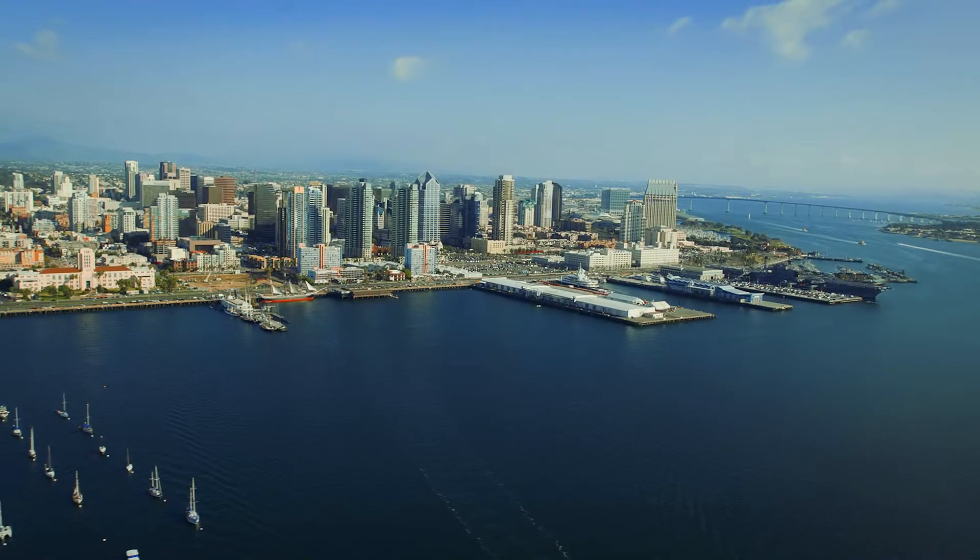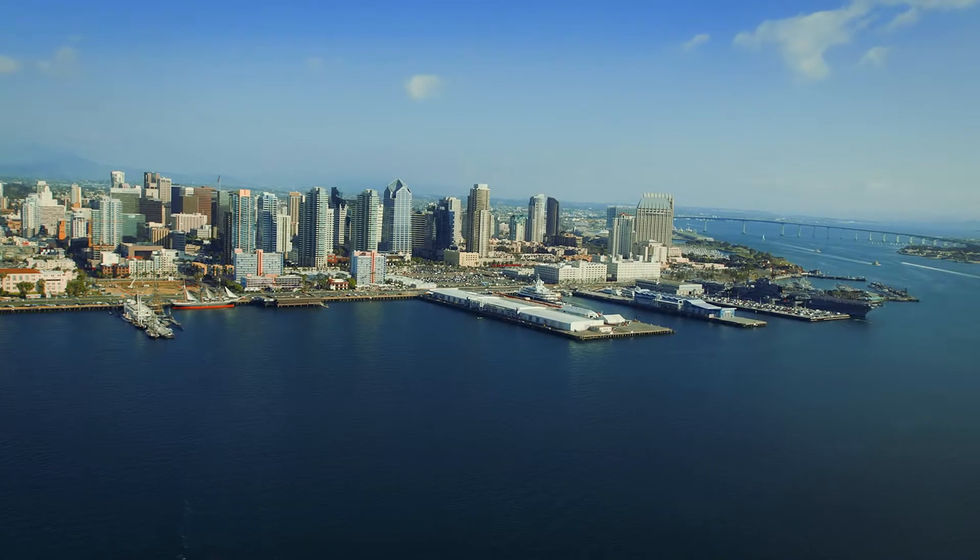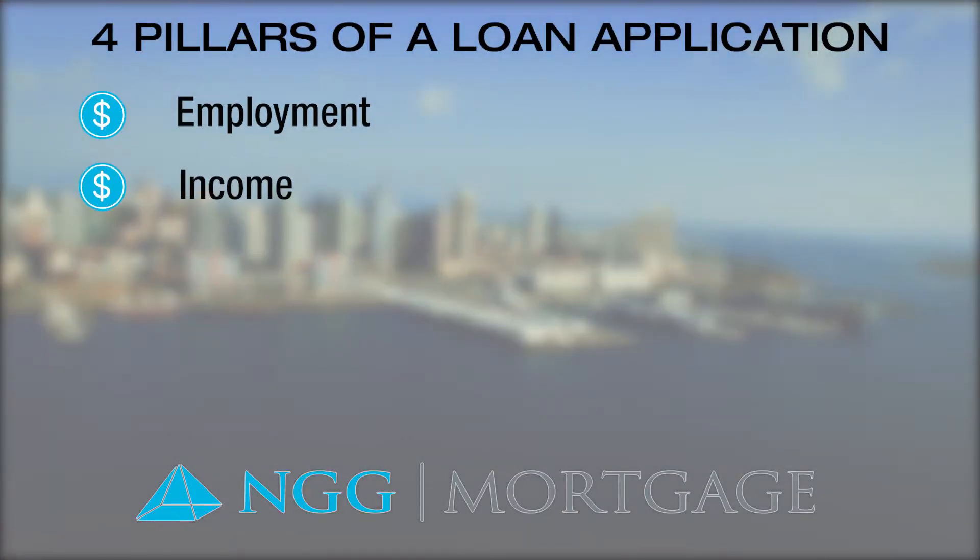There are four pillars to a mortgage loan application, and supporting documentation we request allows us to analyze a loan file. The four pillars are employment, income, credit, and assets. While there are several additional questions on the uniform residential loan application and other documents we request, these items ultimately support the four pillars.